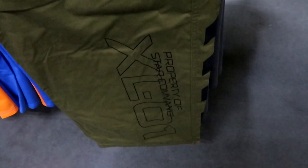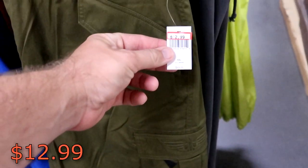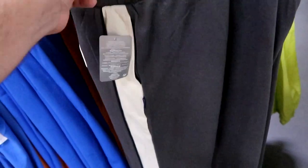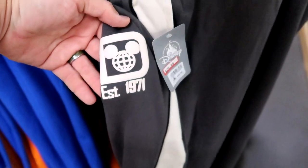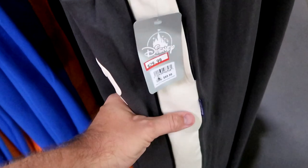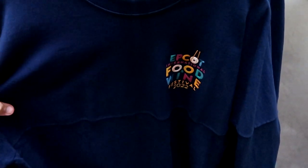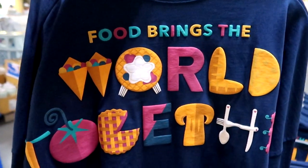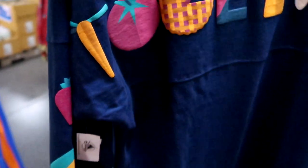Some really nice pants here from Lightyear — it says 'Property of Star Command XL01.' These are some adult men's sizes, $12.99 from $50. But right behind here — like these are so nice with this stripe pattern. These are actually Spirit Jersey material — $29.99 from $90. You got your 'Established 1971,' just like you would on a Spirit Jersey, even your little Spirit Jersey tag. A really fun Spirit Jersey here from Epcot International Food and Wine Festival 2022 — $29.99. It says 'Food Brings the World Together' on the backside, and the graphic is amazing with the pretzels and all the different fruits and vegetables.